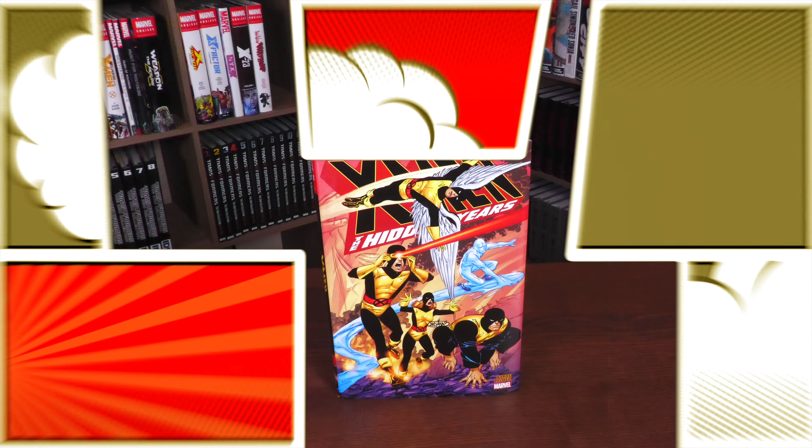Welcome back, everybody. What we're looking at here is the X-Men Hidden Years Omnibus from Marvel Comics. This book is due out in the direct market and book market on January 2nd or 3rd of 2024. And it's crazy to already be talking about books next year, but by the time you're watching this video, it's right around the corner.